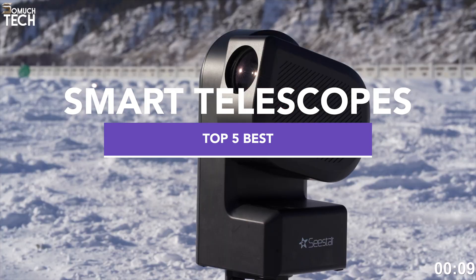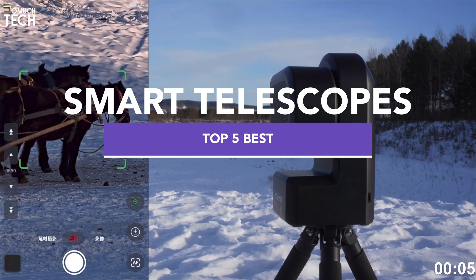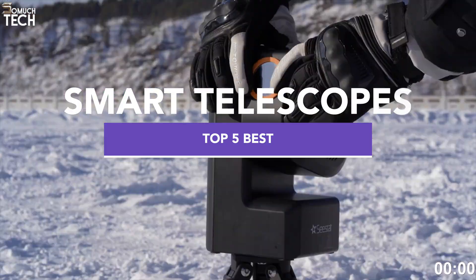I've gathered the 5 best smart telescopes of 2025 that make stargazing easier and more exciting than ever. All the product links are down in the description, so let's get into it.